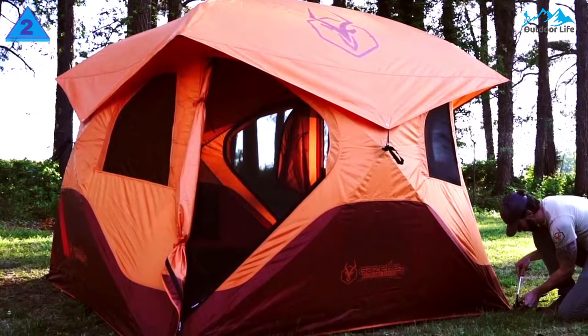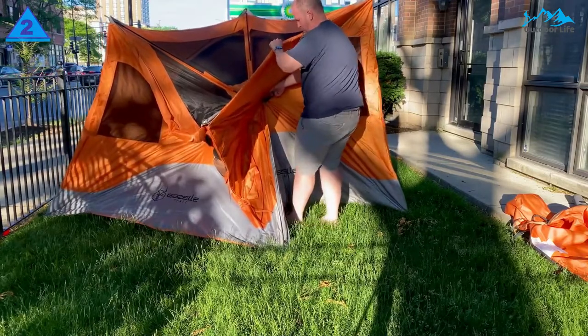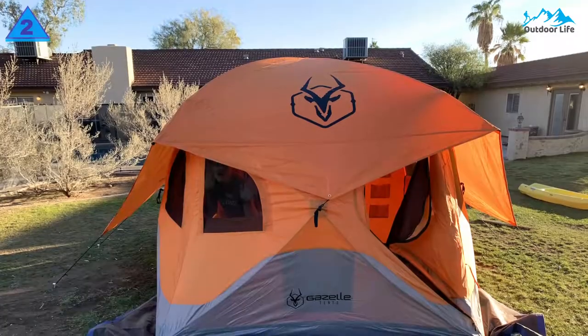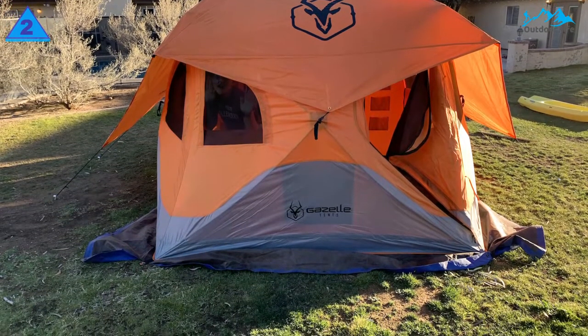However, this tent is more expensive and heavier than a basic pop-up tent. It also weighs over 30 pounds, so it would be tough to set up alone or move around. But if you're a capable person, this is for you. Whether you're looking for a weatherproof tent to live out of or just a shelter you can stand up in, the Gazelle T4 is a great choice.